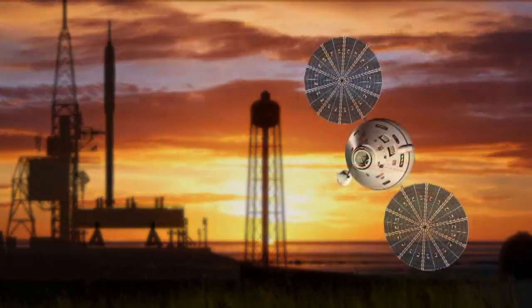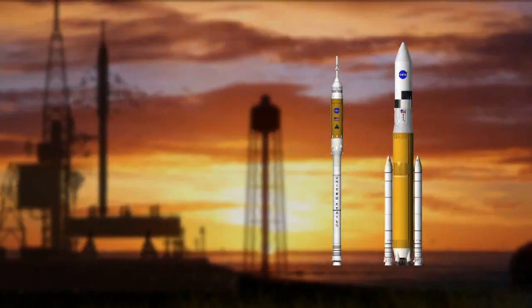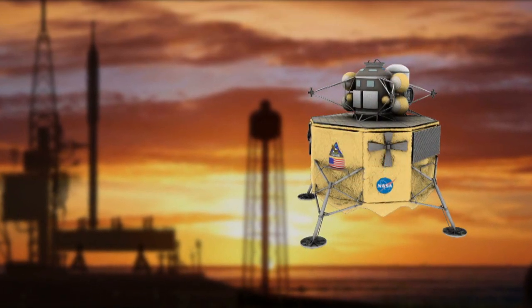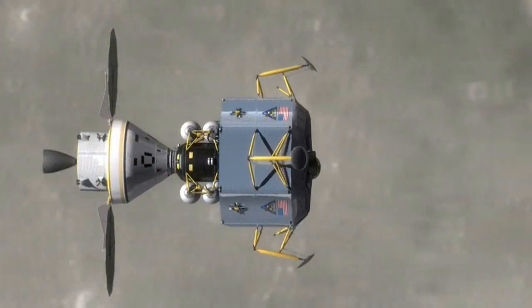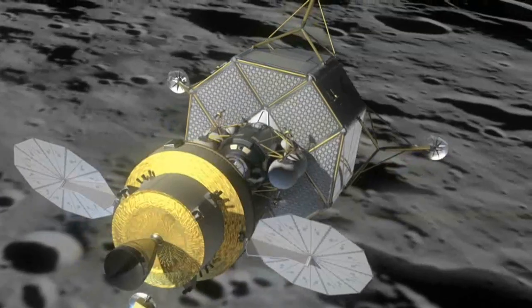The Orion crew exploration vehicle and Ares launch vehicles, complete with Altair lunar lander, will replace the space shuttle, making it possible for return missions to the moon and future missions to Mars and beyond.